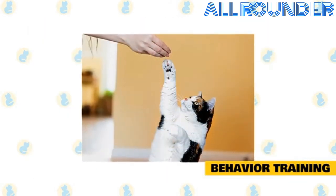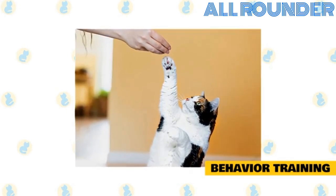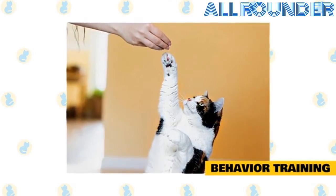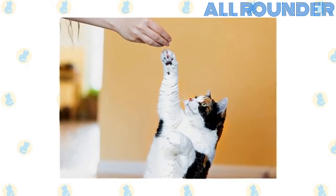Train your cat to behave appropriately by using positive reinforcement, not punishment. Don't hit the cat when it scratches the furniture. The cat won't understand the reason for your behavior and will just learn to fear you. Instead, reward your cat by giving it a treat when it claws the cat tree.